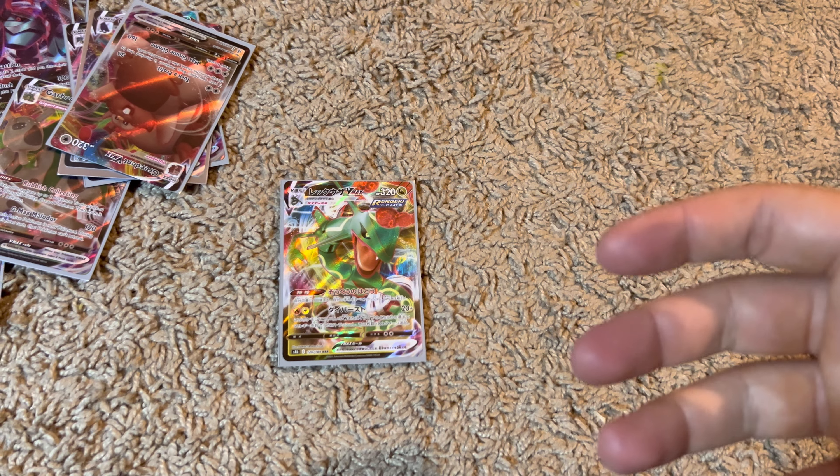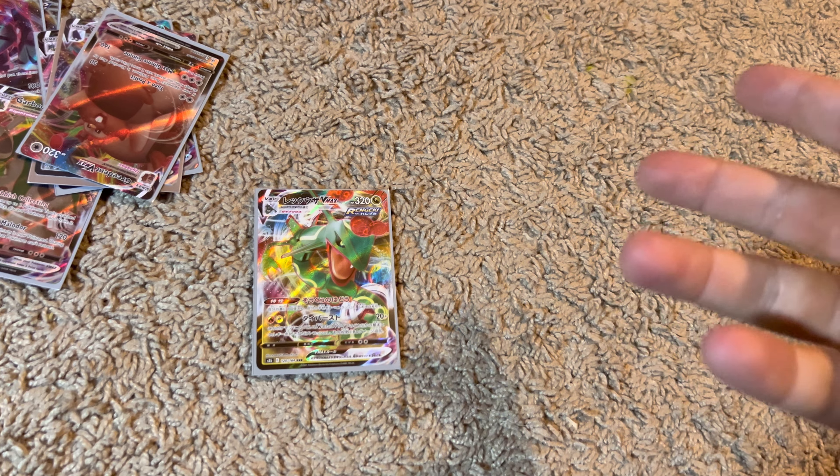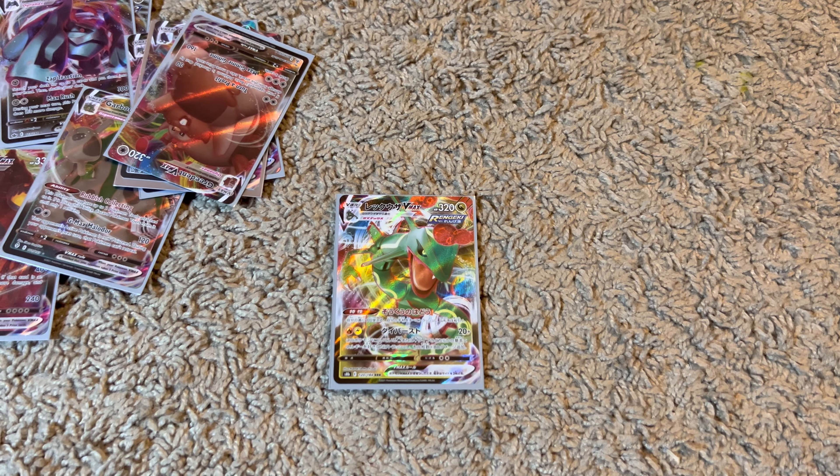I actually have way more cards we can go through at some point, which include golds, V's, EX, GX, all that stuff. If you guys liked this video, please click the like button and subscribe and I will keep making more videos. Yeah, see you guys later.